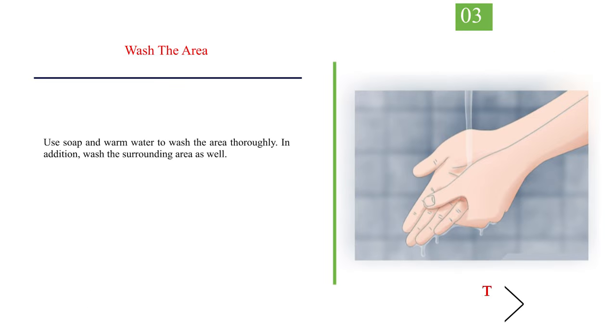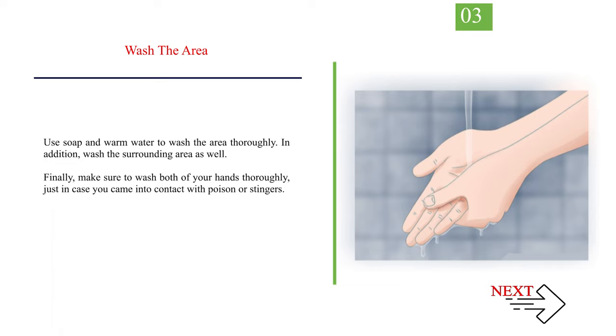Number 3 — Wash the area. Use soap and warm water to wash the area thoroughly. In addition, wash the surrounding area as well. Finally, make sure to wash both of your hands thoroughly, just in case you came into contact with poison or stingers.